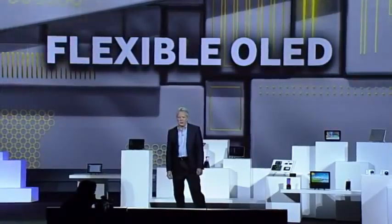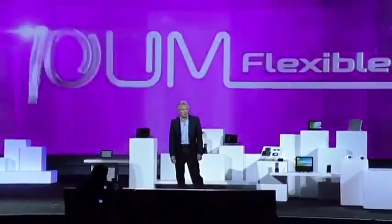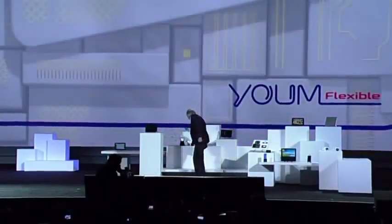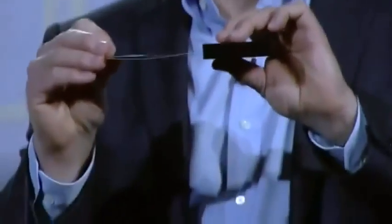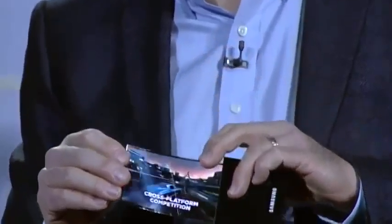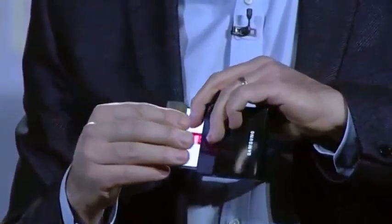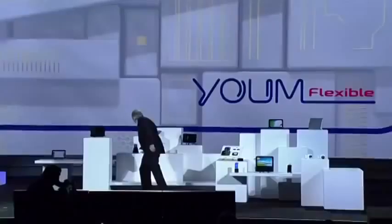We're so confident about the market potential of flexible OLEDs, we're creating an entire new line of them under the YUM brand name. YUM doesn't just bend the rules of display technologies — it completely rewrites them. Take a look at this flexible OLED prototype. Our team was able to make a high-resolution display on extremely thin plastic instead of glass, so it won't break even if it's dropped. And we can actually bend the screen. Imagine the products you could design with this. That's amazing. It really is.